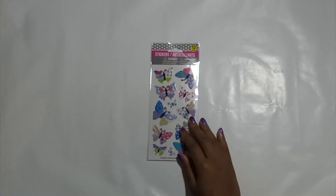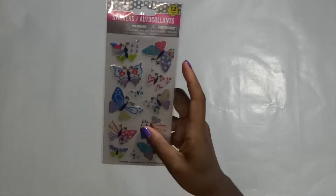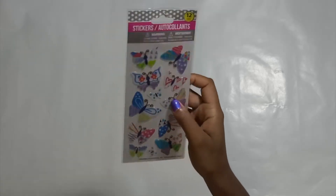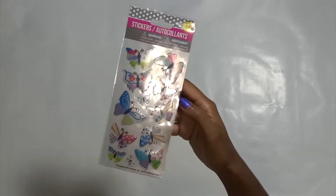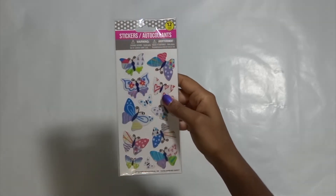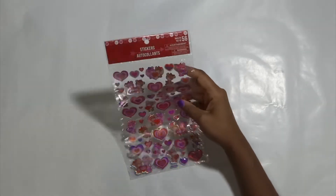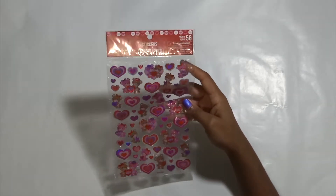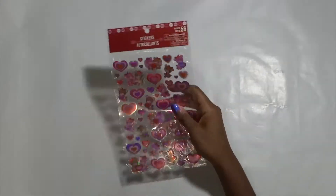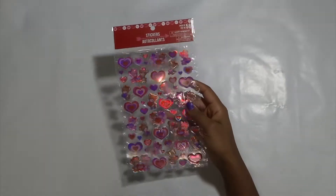Then I found these butterflies that I'm so in love with. Look at the print on those. We have the pink hearts and flowers — these are so cute. I cannot wait to use these in a planner layout. And I also got these little holographic bears and hearts. So these will also be for a layout in my planner. Cannot wait to use them. Beautiful.